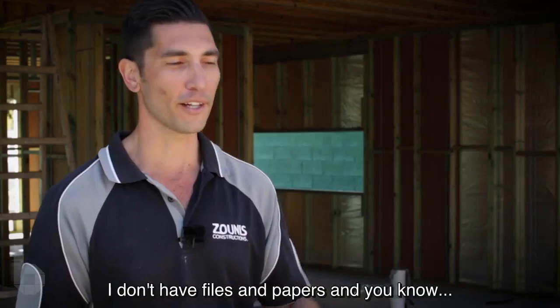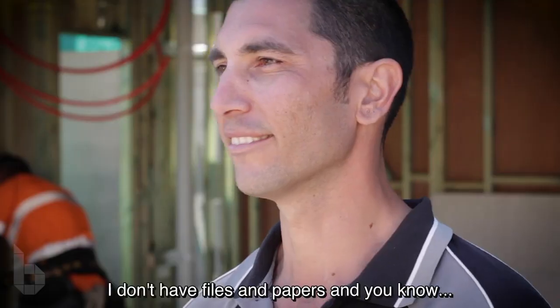A lot less clutter on the desk. I don't have files and papers everywhere. It's just easy.